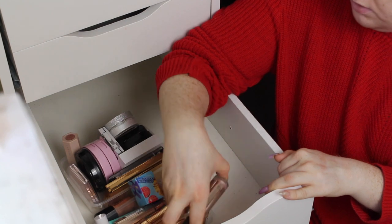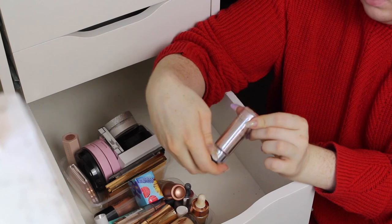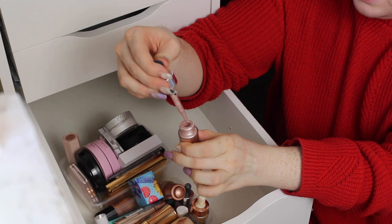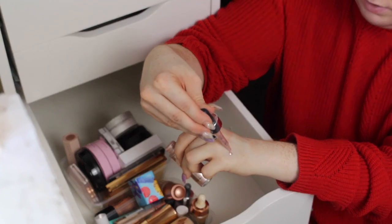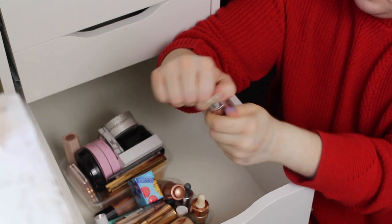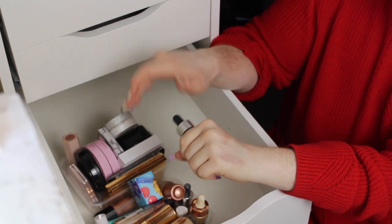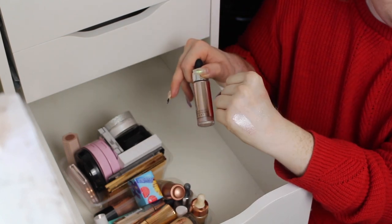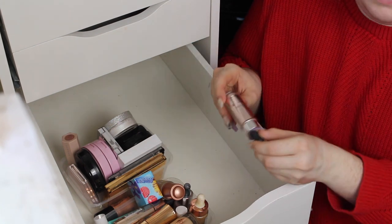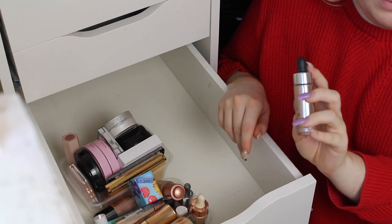Actually, this is kind of like liquid bronzers as well. I've got a Cover FX Custom Enhancer Drop in the shade Celestial — I have never used this. I bought this in 2017 when I went to Florida and I literally have never used it. But I am more into my liquid highlighters now than I previously was — I bought this because everybody had them on YouTube. They are super pretty, just very pink, and I'm more into champagne coloured ones now.